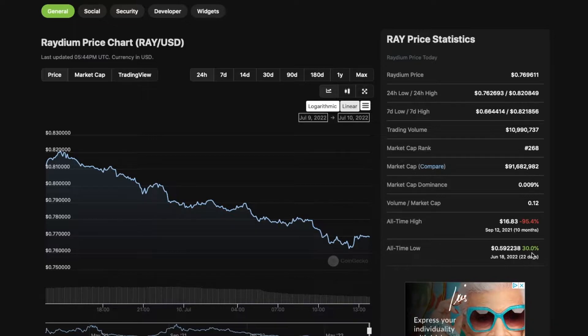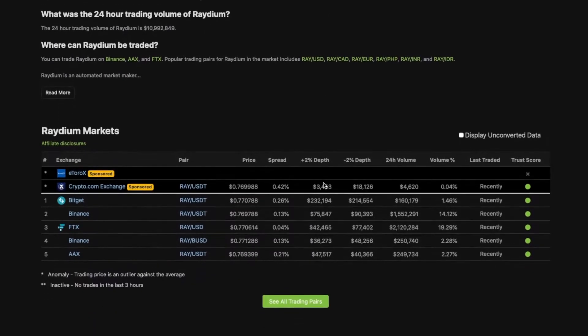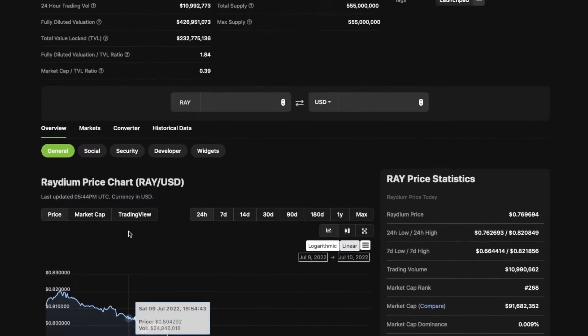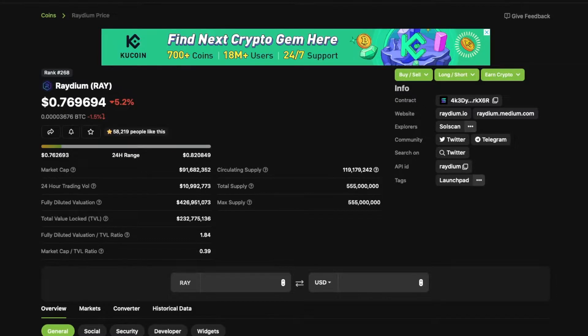It's always awesome to pick up a coin at its all-time low — if you're a Radium holder and you purchased 22 days ago, you'd be up 30% right now. You can currently buy this coin on the exchanges listed here, and I believe it's also available on Coinbase. With that, let's get into the price prediction and technical analysis on Radium.